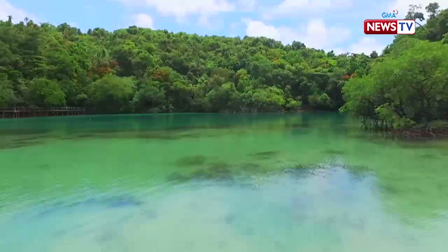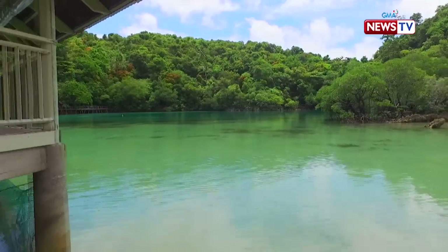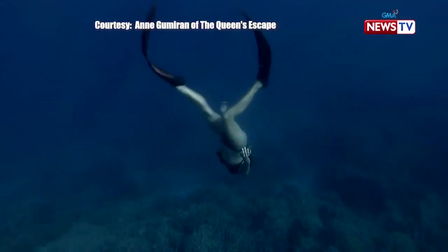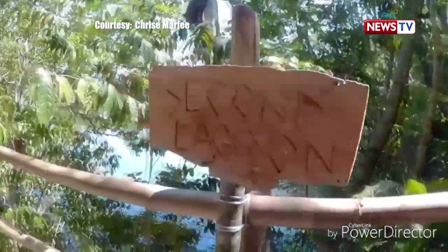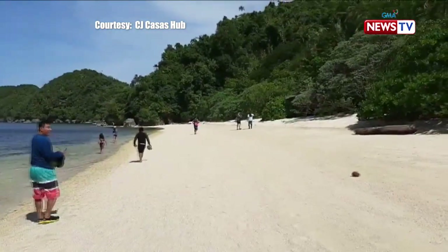Situated off the southwestern coast of Negros Occidental is Danhugan Island, a lush 43-acre island and protected sanctuary full of marine and terrestrial life. Danhugan is a very beautiful island. It's privately owned, but it's run by an NGO, and they have fascinating and exciting experiences for people who sign up for their tours and training.